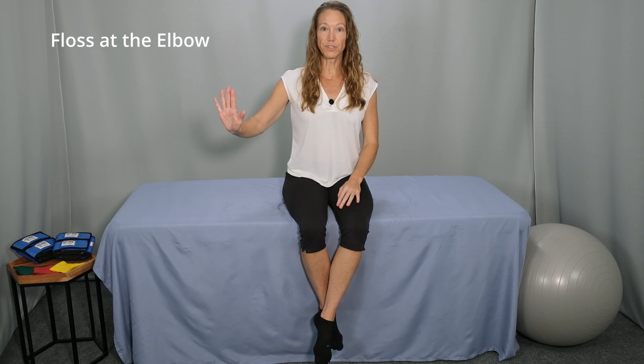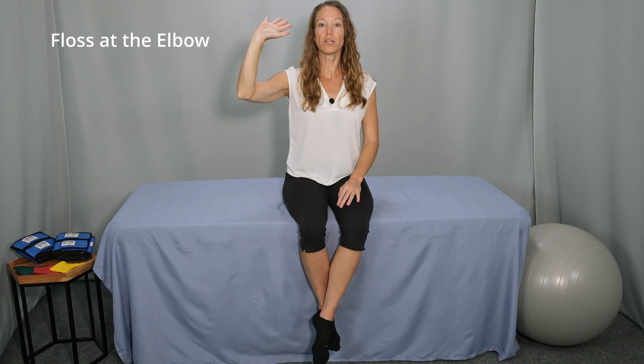The next nerve glide will be a floss at the elbow. Start with your arm relaxed by your side. As you lift your arm, lift your fingers up toward the ceiling, then your palm goes up toward the ceiling, and bring your fingers and palm in next to your face. If you have the range of motion, you can bring your palm all the way to your cheek or even down into your neck. Pause for about a second, and then lower your hand back down. Lift your arm with your palm facing forward, fingers toward the ceiling, keeping your shoulder relaxed — don't let your shoulder come up into your ear. Only go as far as you feel comfortable moving, and then lower your hand back to the starting position.